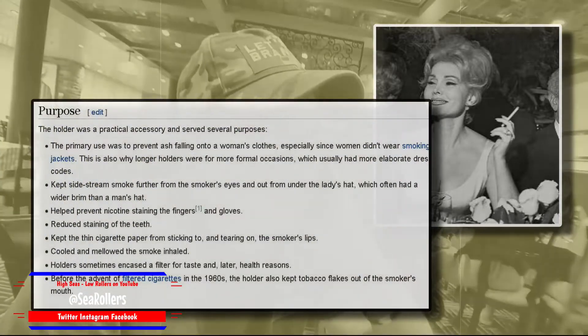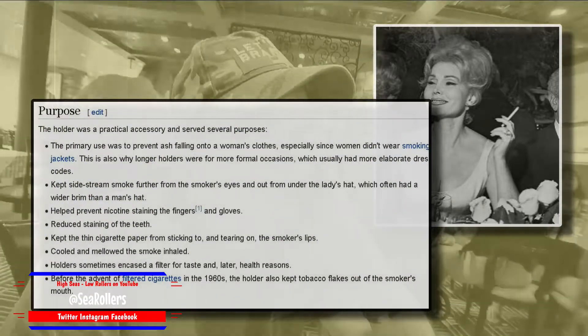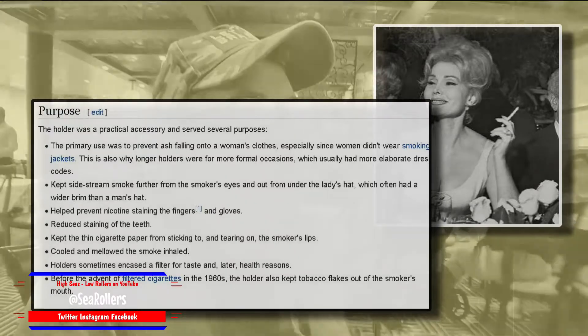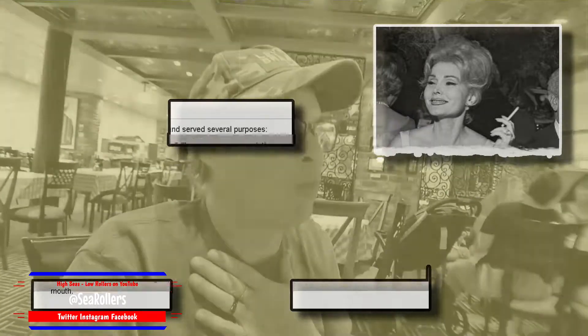She was from Ukraine, had a Zsa Zsa Gabor accent, was probably 70-80 years old, and had all these big pearl necklaces — probably real pearls. She didn't have a wedding ring, but she was smoking one of those long silhouette cigarettes and had a glove on one hand. I was like, 'I'm sitting in 1940 next to a movie star.'